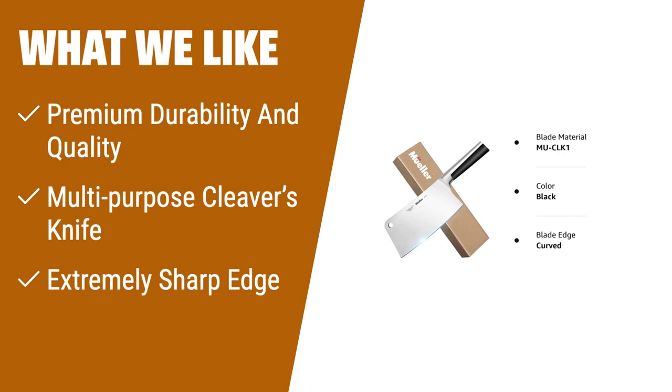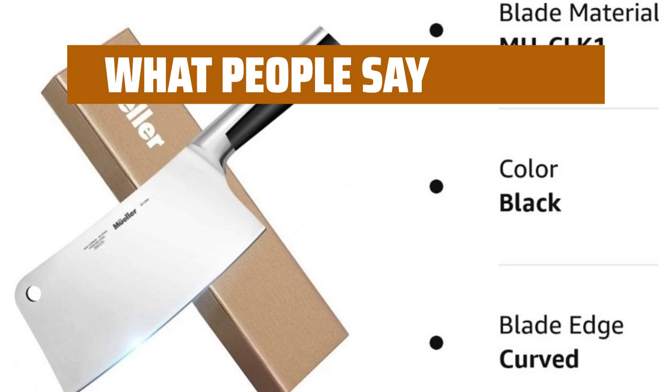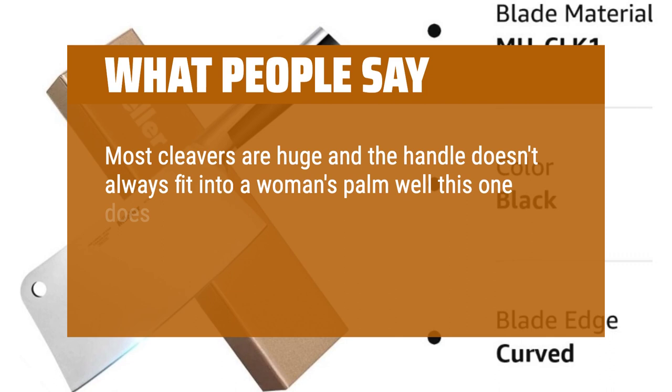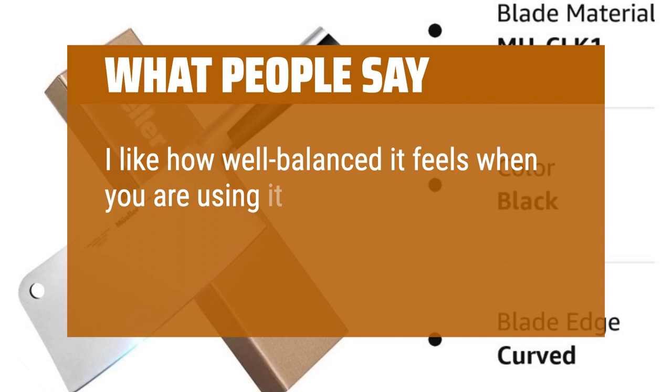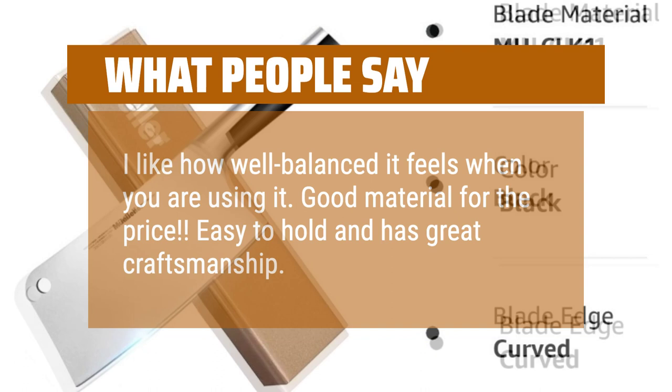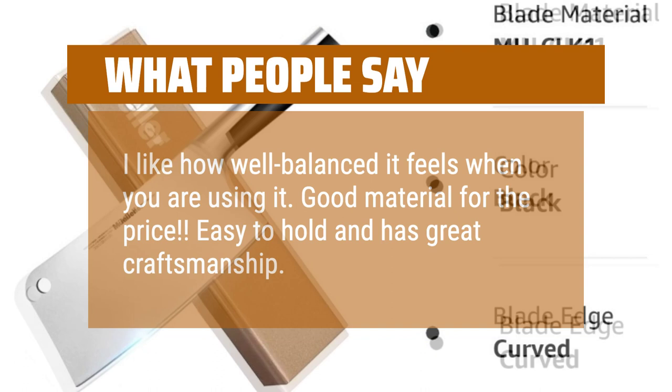What people say: Most cleavers are huge and the handle doesn't always fit into a woman's palm — but this one does. Be cautious as the blade is very sharp. The weight is evenly distributed so that the cutting is steady. I like how well-balanced it feels when you are using it. Good material for the price. Easy to hold and has great craftsmanship. He uses it for meat cutting and says it's the best. For the money, this is an excellent purchase — I would give it a 5-plus rating.